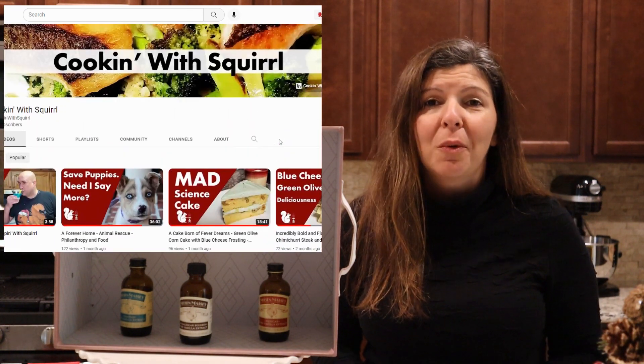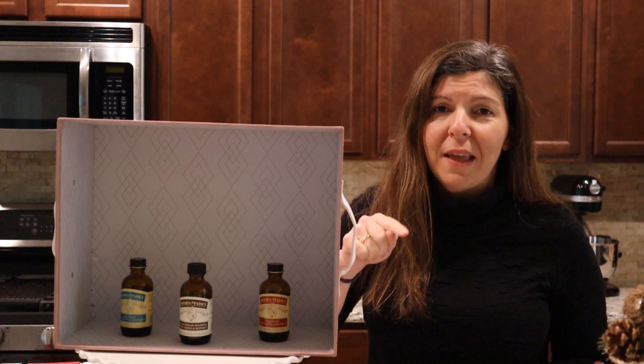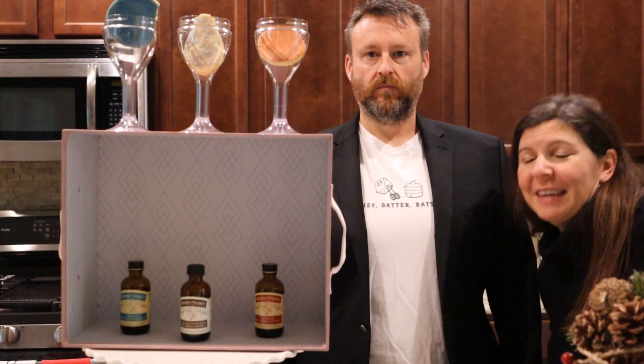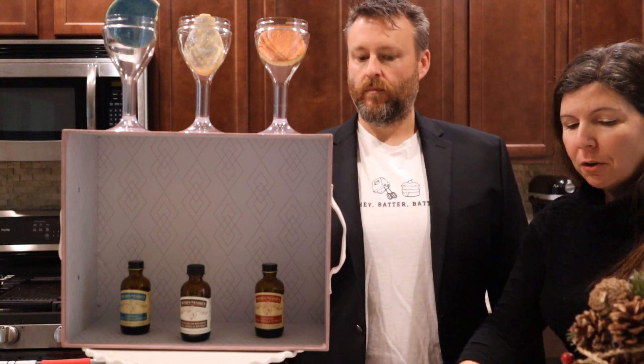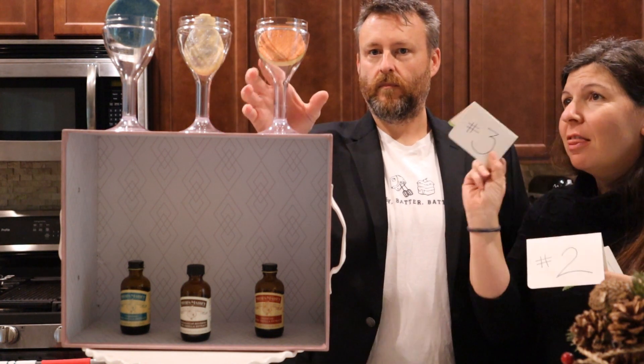Let's bring Cam out here and he's going to be taste testing three items and we will see which is best. What you are going to be doing is you're going to be taste testing three different cookies and you're going to be choosing what is your first, second, and third choice.